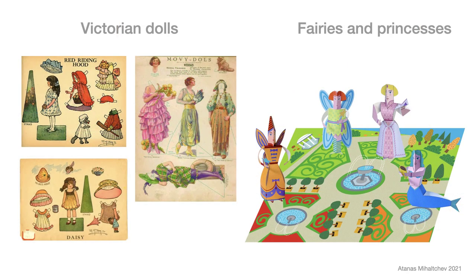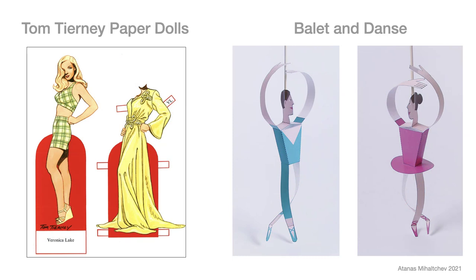English dolls appeared in the second half of the 19th century. The Industrial Revolution introduced mass communication in the printed press. Paper dolls were inserted in fashion magazines. Paper dolls had their golden age in the 1970s, thanks to designer Tom Tierney, who published over 350 books. My collections of princesses and dance were inspired by this trend.